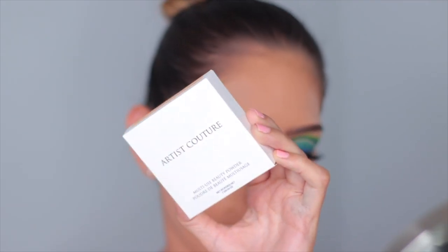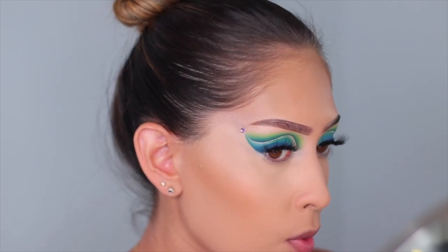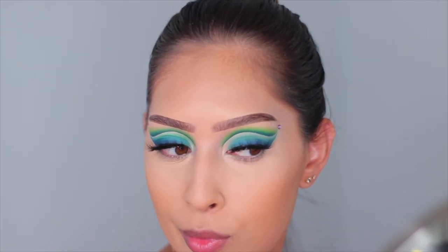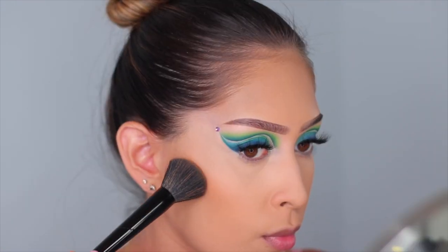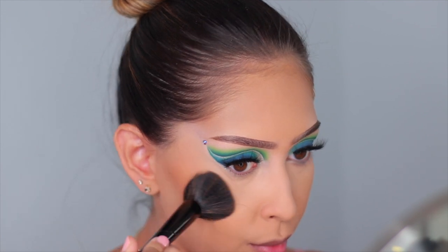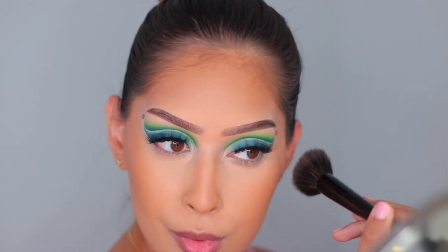I set my under eyes off camera with the Jaclyn Hill palette. For the rest of the face I'm using the Artist Couture Pressed Powder in the shade Cream Puff — it's so finely milled it basically just sets your liquids, but it makes your skin look incredibly smooth. For bronzer I needed some color since the foundation was a little pale, so I'm using the MAC Mineralized Skin Finish in Dark Tan.